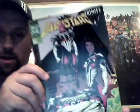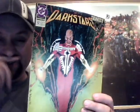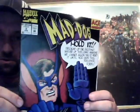Oh, these are DC — Dark Stars eleven and twelve. Whatever. Mad Dog number two. This is The Thousand, part two of three — there's Spider-Man stuff on there.